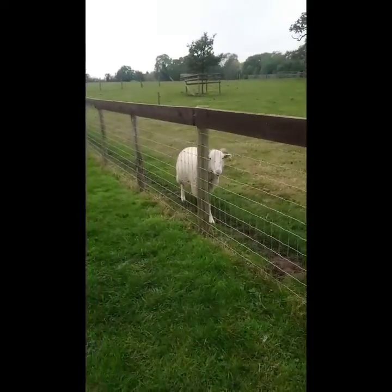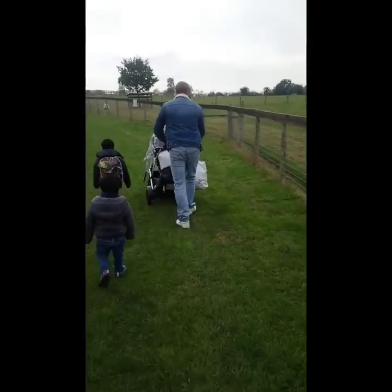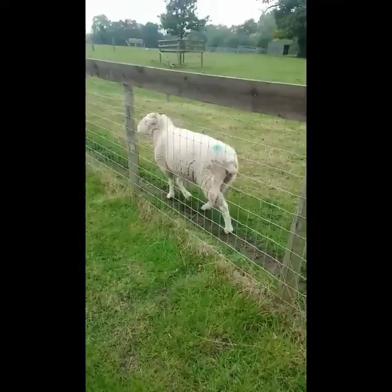I have some food so I can give it to the farm animals. They are following us.